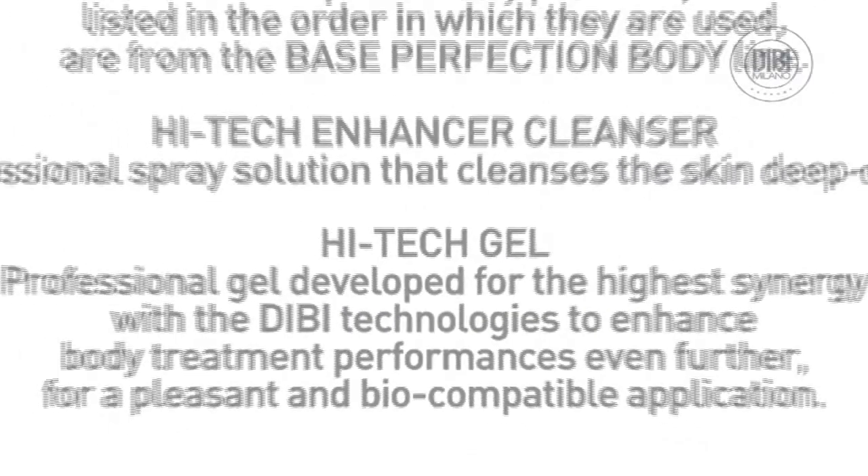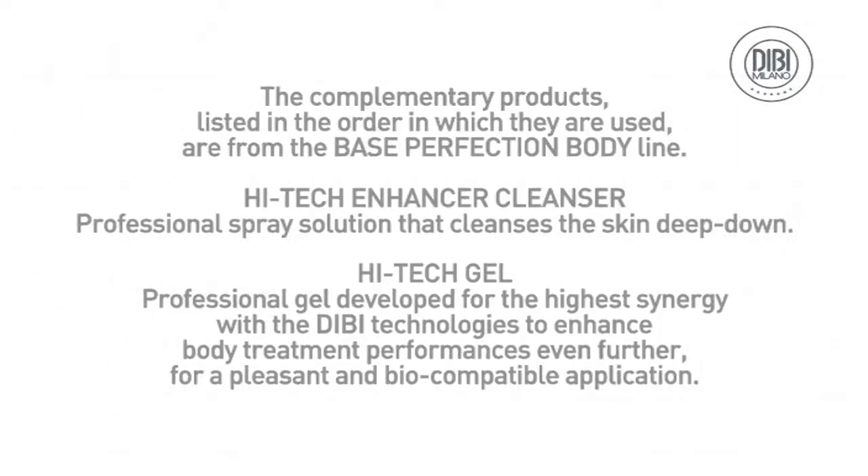The complementary products, listed in the order in which they are used, are from the Base Perfection Bodyline. The High Tech Power Cleanser is a professional spray solution that cleanses the skin deep down. The High Tech Gel is a professional gel developed for the highest synergy with DB technologies to enhance body treatment performances, for a pleasant and biocompatible application.